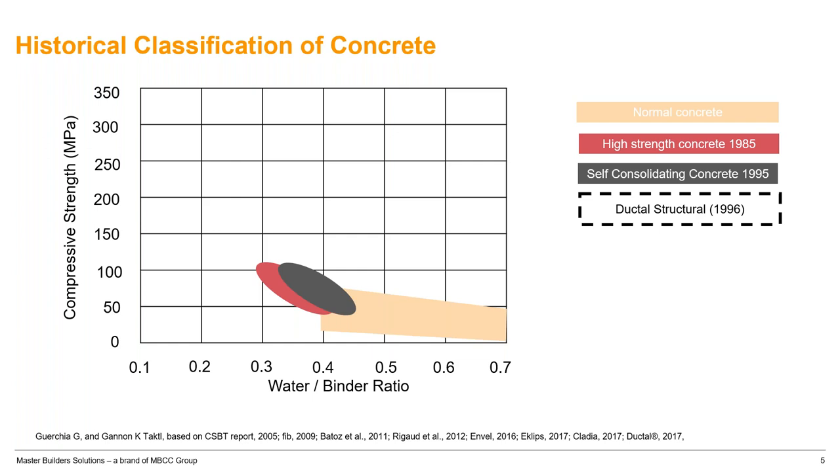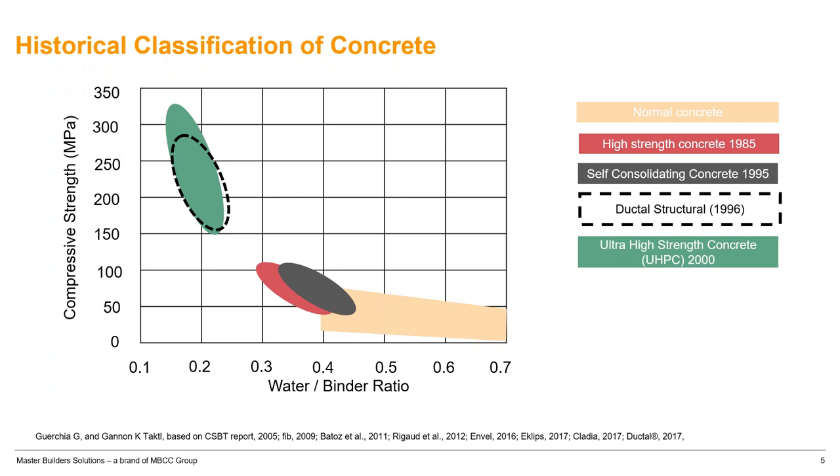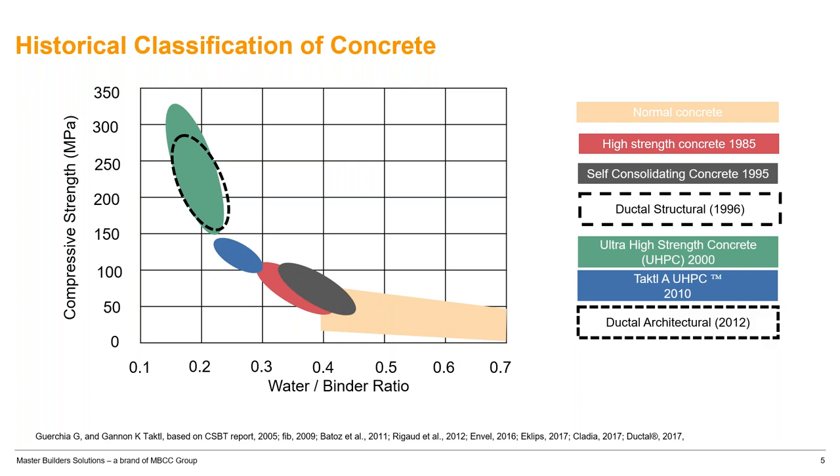Lafarge introduced Ductal around the early 2000s, at 150 to 270 MPa. UHPC was commercially available in Europe and Asia, reaching over 200 MPa compressive strength. Taktl is a brand from Germany that sits somewhere between high performance concrete and UHPC — they recently came up with an architectural version at lower strength, designed for architectural purposes without high structural expectations.